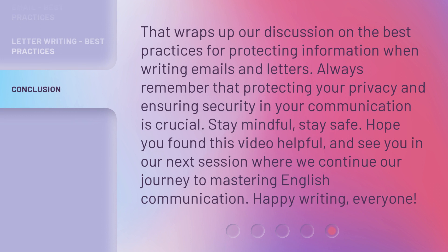That wraps up our discussion on the best practices for protecting information when writing emails and letters. Always remember that protecting your privacy and ensuring security in your communication is crucial. Stay mindful. Stay safe. Hope you found this video helpful, and see you in our next session where we continue our journey to mastering English communication. Happy writing, everyone!